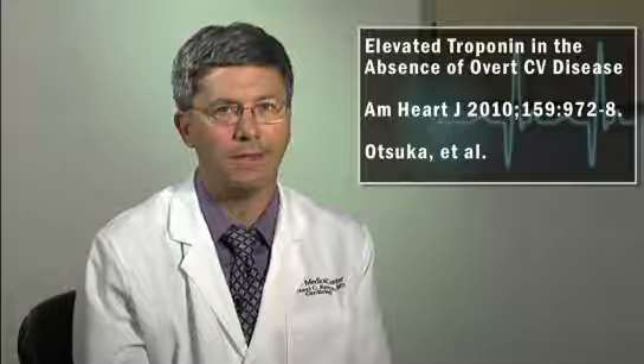Subjects were excluded who had a history of coronary disease or were undergoing hemodialysis. All subjects were administered a questionnaire used to collect health habits and risk factors, an ECG was recorded, and blood samples were collected. A number of laboratory values were measured, including a complete lipid profile and both standard and high sensitivity troponin T.